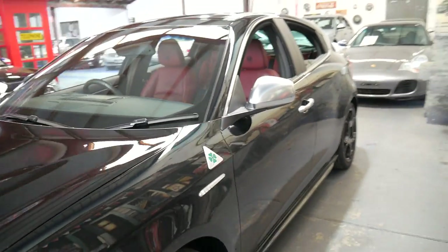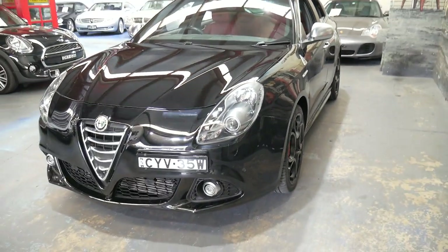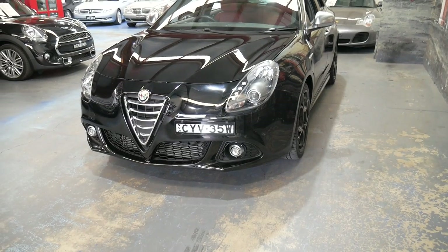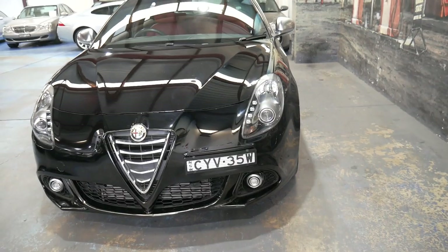I think it represents incredible value for money. It's got Xenon headlights, black with the very nice red leather interior, with 177 kilowatts in a six-speed manual.